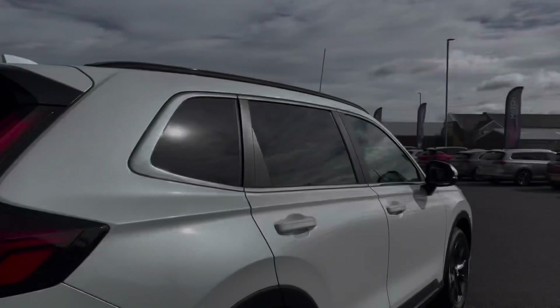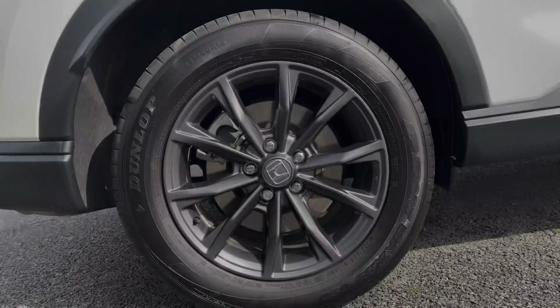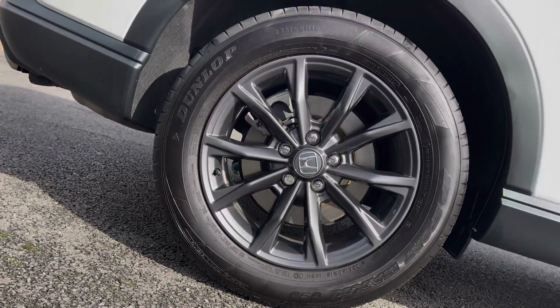With a full suite of LED headlights, daytime running lights and LED rear lights providing great visibility on the road. And your black finish alloys adding a nice level of contrast.